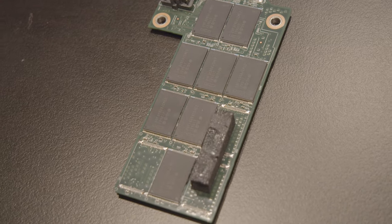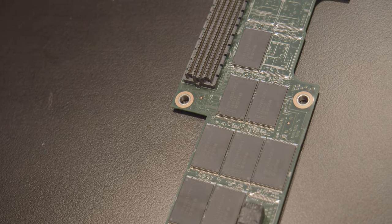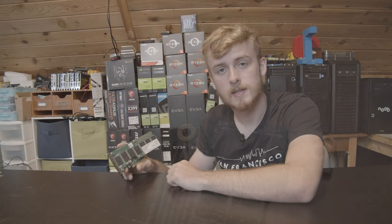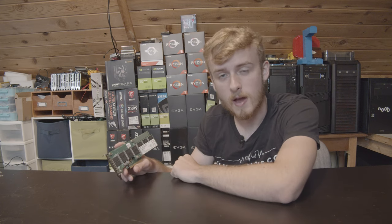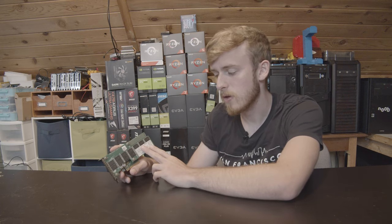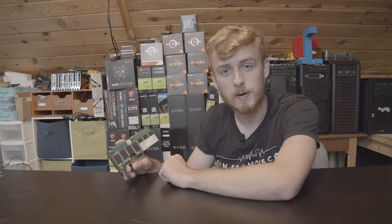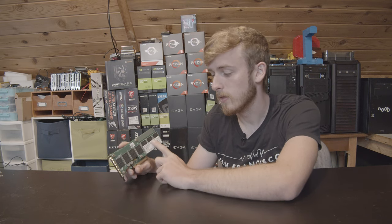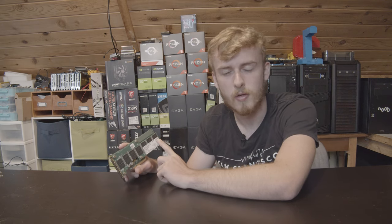This was originally designed for servers — that was the main purpose. It was supposed to be used for high-computation workloads that need really quick access to storage. These came in I believe a 200GB, a 400GB, and an 800GB. The 400GB retailed for $2,000, the 800GB was around $4,000, and the 200GB was maybe around $1,000.